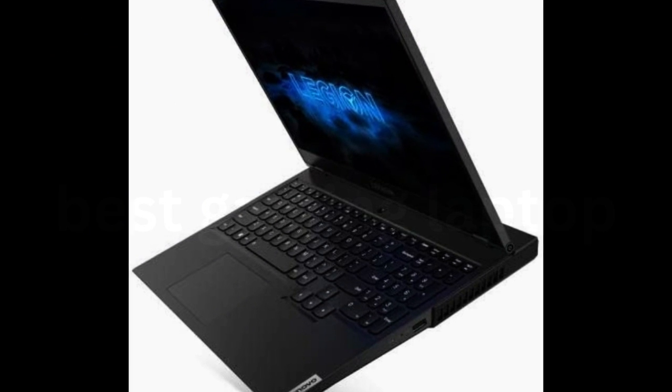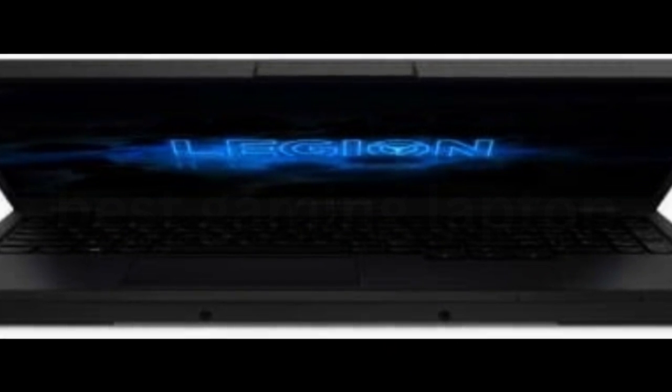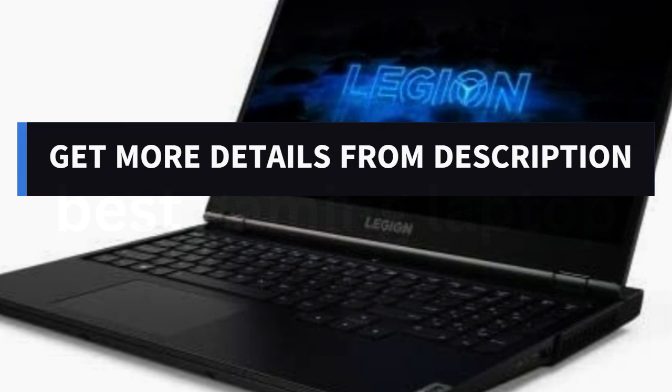That being said, the Lenovo Legion isn't just good-looking. An RTX 2060 and a 512GB SSD make this a great mid-range option, and an AMD processor makes the Lenovo Legion an especially appealing choice for those less interested in Intel-run machines. Get more details from the description.